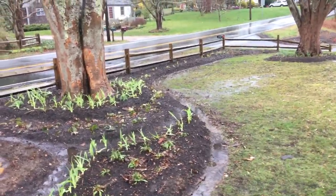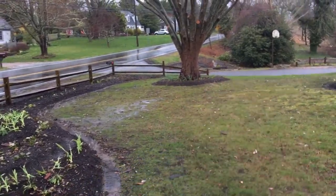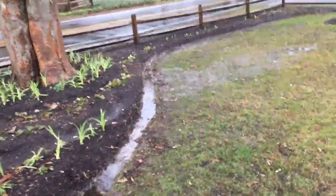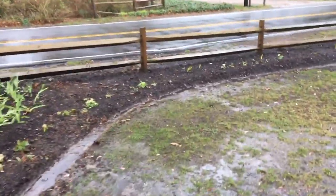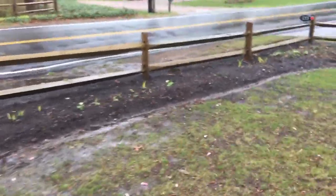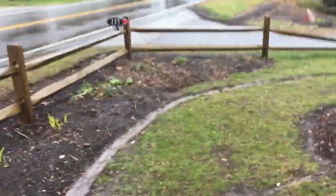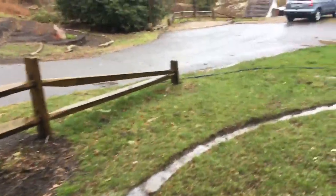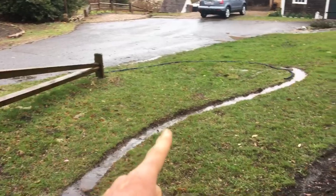Then it goes all the way around and exits out the bottom. It'll get better in terms of holding the water once there's vegetation in the berms holding the mulch in place, with a canopy of leaves. For now it's working pretty well.